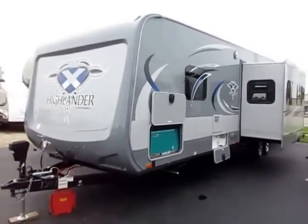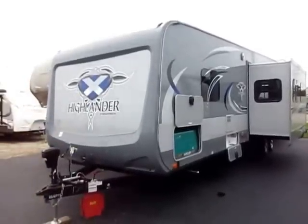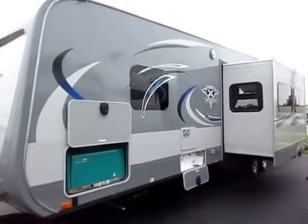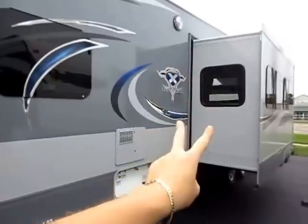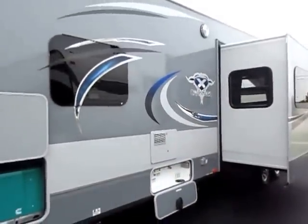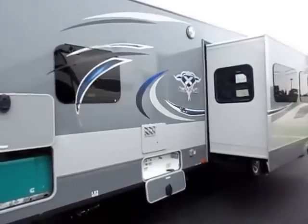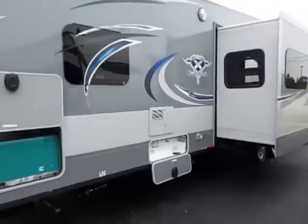Just like every other Open Range, this is wide-body construction — 100-inch wide body, not 8 feet wide like a lot of trailers. And instead of 36-inch deep slides in the living room, this is a 42-inch deep slide, 6 inches bigger — a deeper than deep slide, to put it plainly.